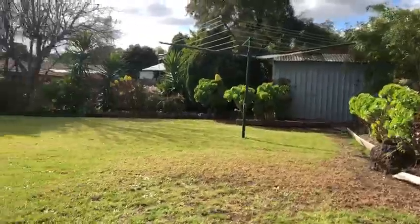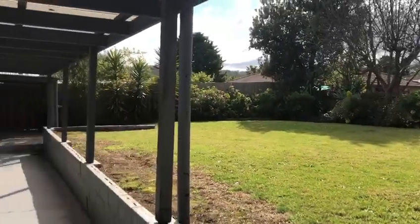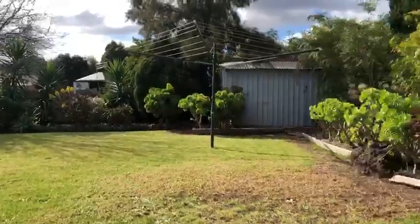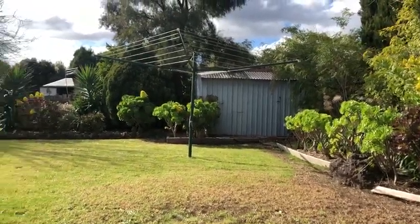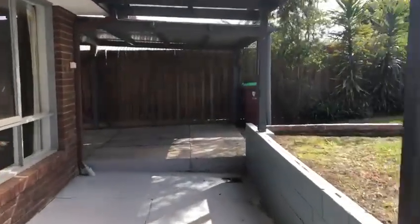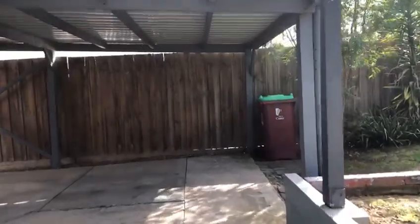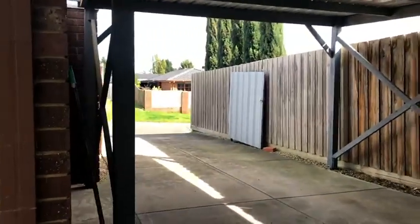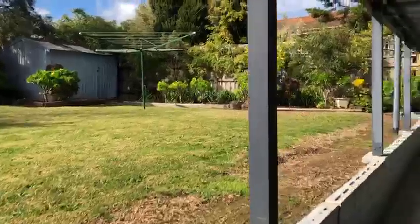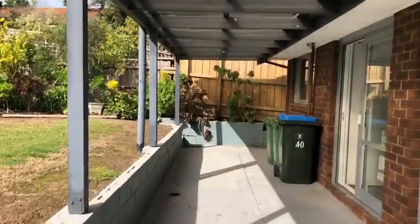Enclosed backyard. Shed and clothesline. Carport. Undercover outdoor area.